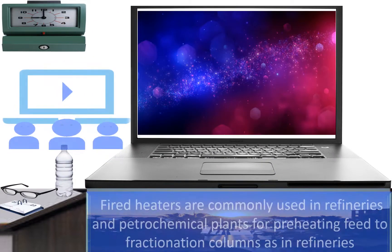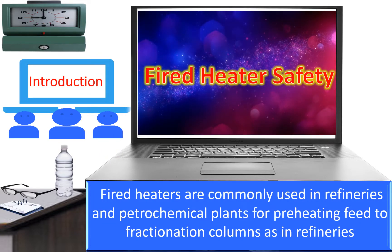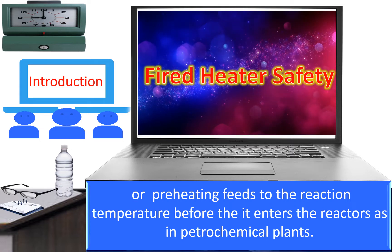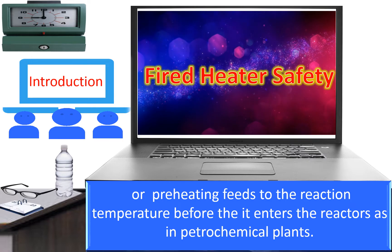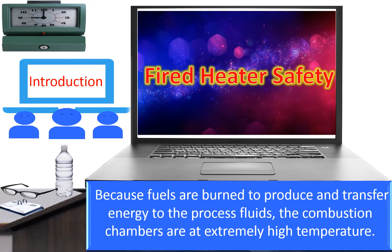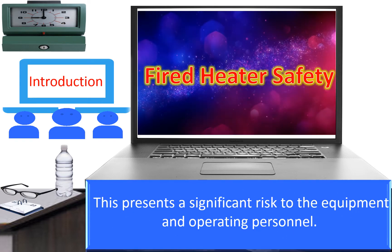Fired heaters are commonly used in refineries and petrochemical plants for preheating feed to fractionation columns or preheating feed to reactant temperature before it enters the reactors. Because fuels are burnt to produce and transfer energy to the process fluids, the combustion chambers are at extremely high temperatures, presenting a significant risk to equipment and operating personnel.